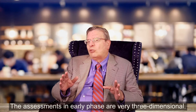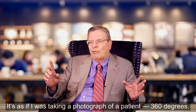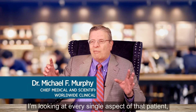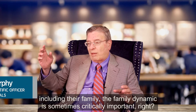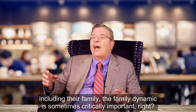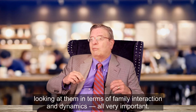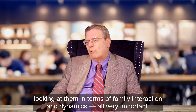The assessments in early phase are very three-dimensional. It's as if I was taking a photograph of a patient 360 degrees. I'm looking at every single aspect of that patient, including their family. Family dynamics are sometimes critically important. I'm looking at them biologically, looking at them clinically, looking at them in terms of family interactions and dynamics — all very important.